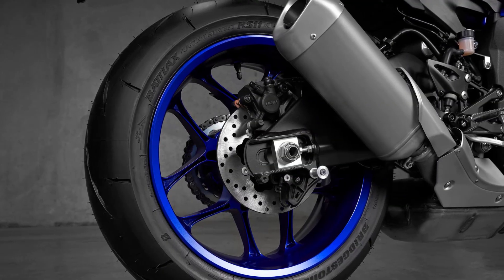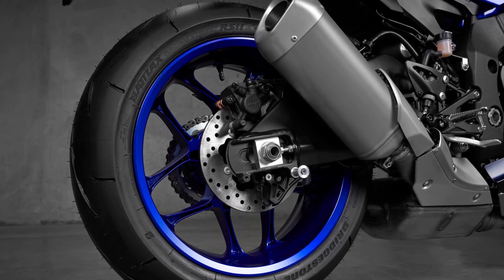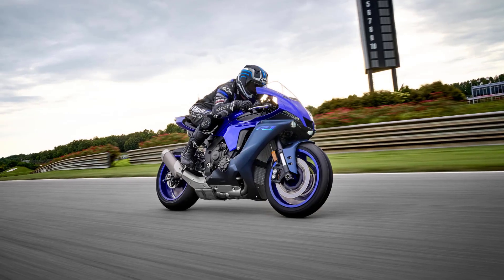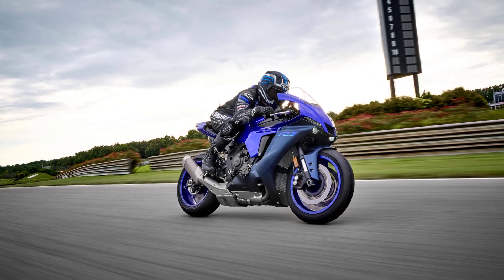Featuring a race-developed pattern together with a special compound, the Bridgestone Battlax Racing Street RS11 tires with a 200-section rear give you the highest levels of traction combined with outstanding feel.